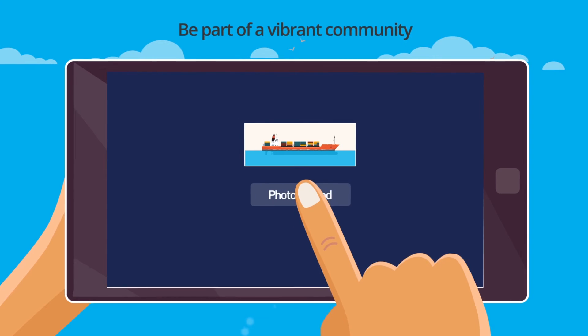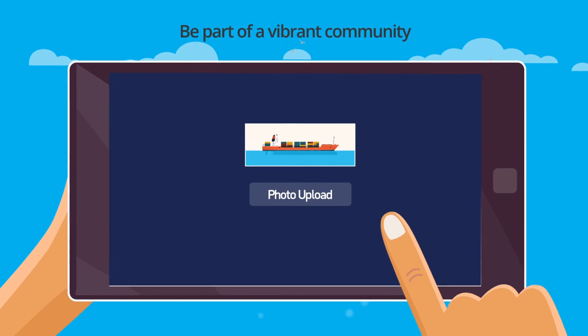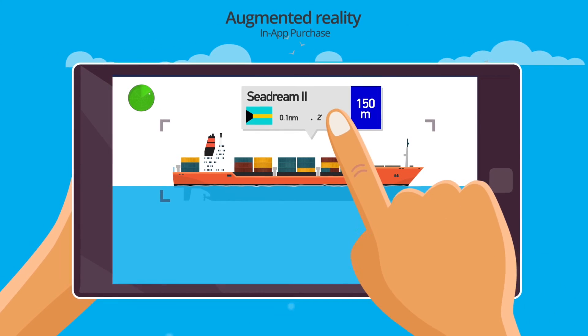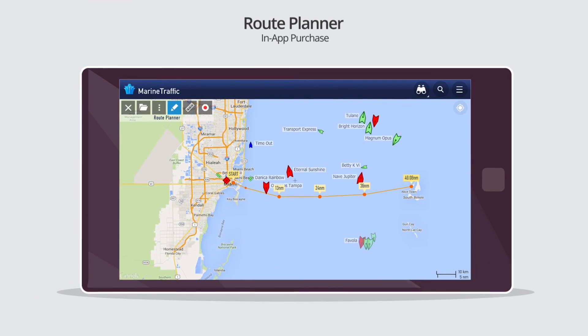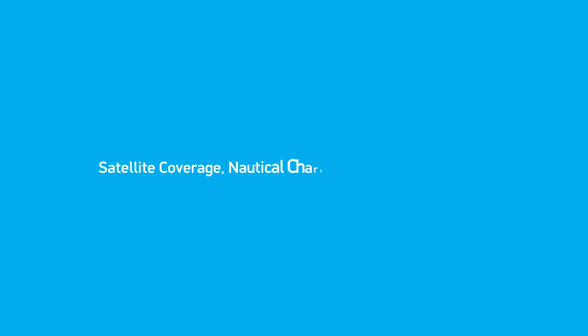Turn on cruise mode to actively monitor your route and identify vessels around you. Snap or upload pictures and share them with the Marine Traffic community. Point your phone at nearby vessels to identify them at a glance. Plan your route, calculate distance and trip duration directly on the map. Upgrade your mobile experience using your MarineTraffic.com account.